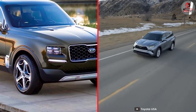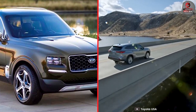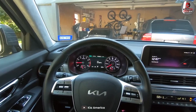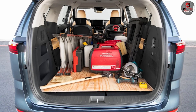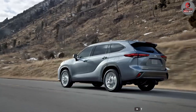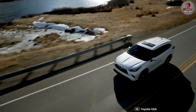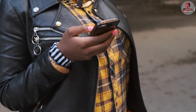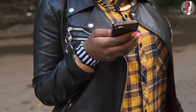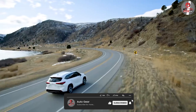So which midsize SUV is the best — the Toyota Highlander or the Kia Telluride? Both vehicles have their strengths and weaknesses, but it ultimately comes down to your personal preferences and needs. If you prioritize a more modern interior and slightly more cargo space, the Telluride may be the better choice. If you prefer a more refined and elegant design as well as unique safety features, the Highlander might be the better fit. We hope this comparison has helped you make an informed decision — don't forget to subscribe to our channel for more automotive content.